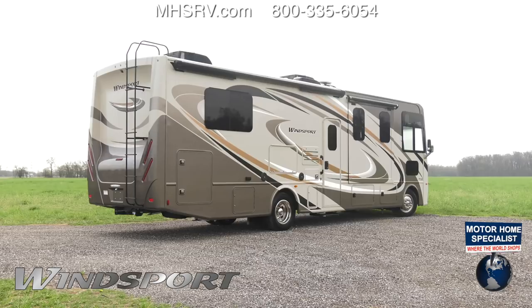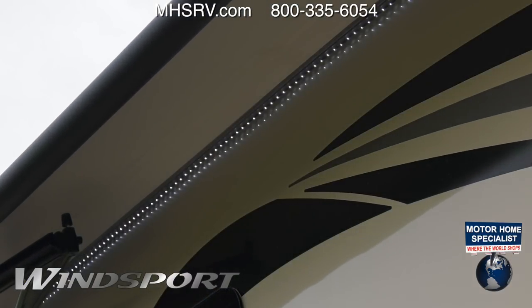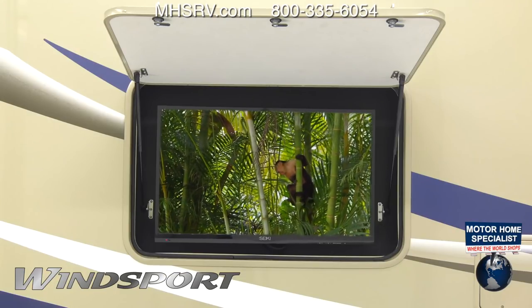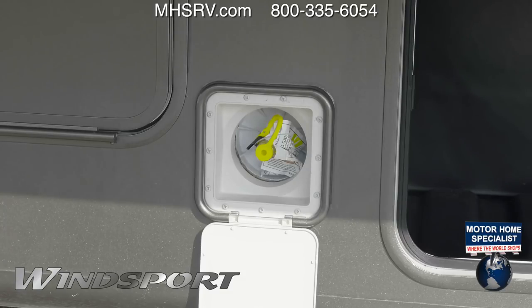Setting up camp is easy with Rapid Camp, allowing you to put out the 27B's power patio awning with LED lights. On the outside, you'll also enjoy the television, large storage compartments, and behind this hatch, your exterior propane connection.